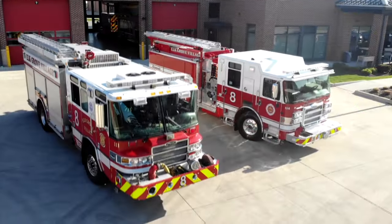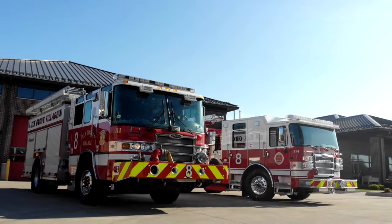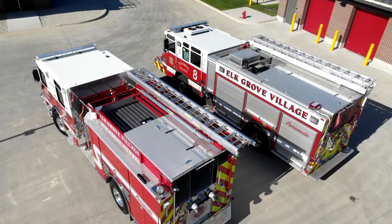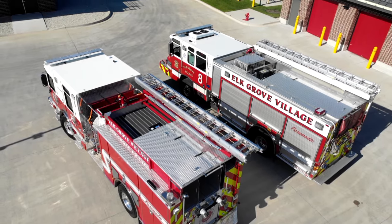Hi, I'm Joe Albert with the Elk Grove Village Fire Department, and today we're going to tour our new fire engine 8. We started the build process back in about July — we sat down with our sales rep, went through a bunch of drawings, and created a plan based off of our current engine 10. This engine is going to serve district 8 on this side of town.